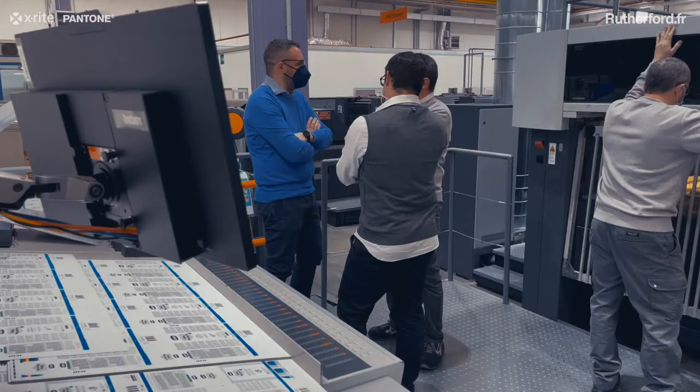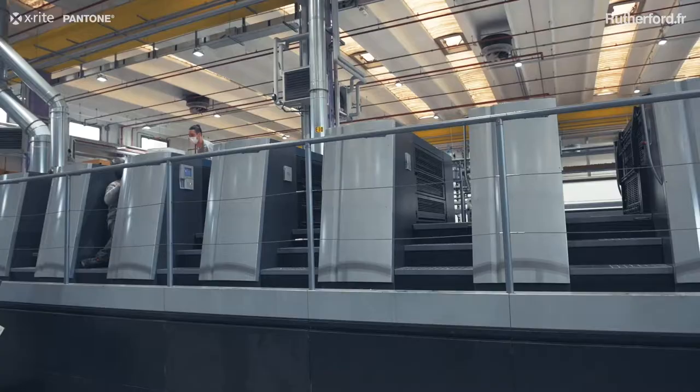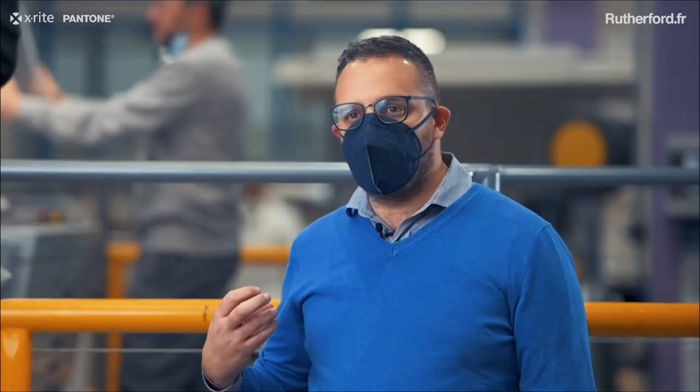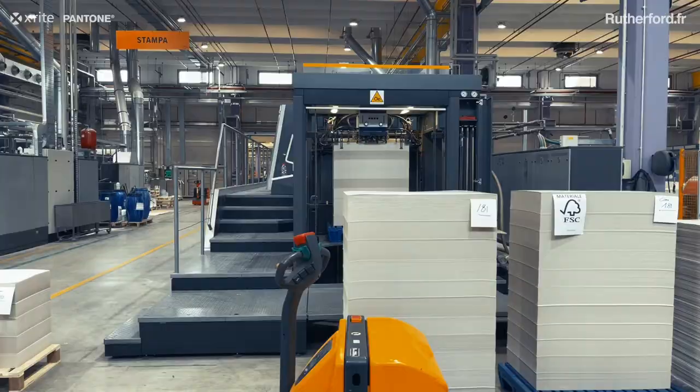The installations we make with this system have now become very simple. Consider that to install two printing machines, as in this case, we needed a little more than half a day to set up the system.